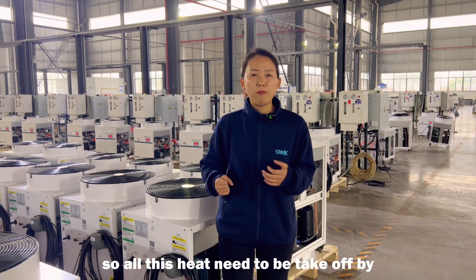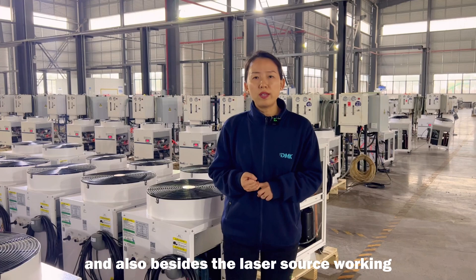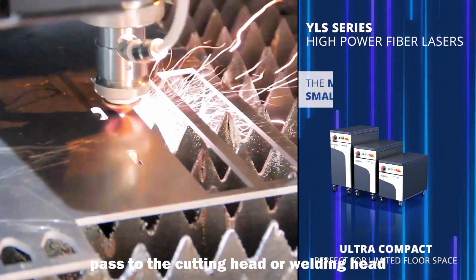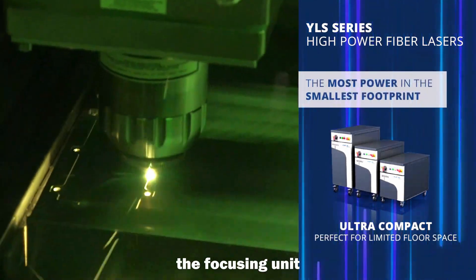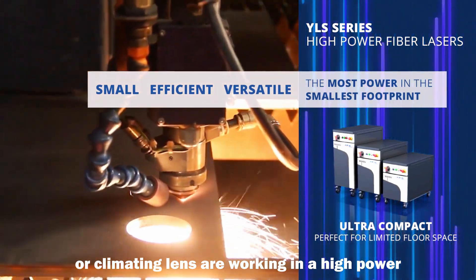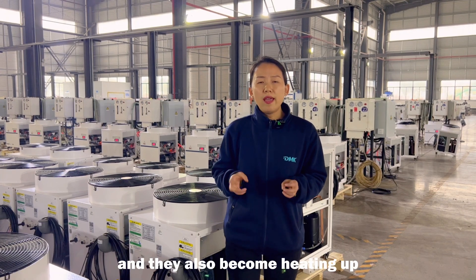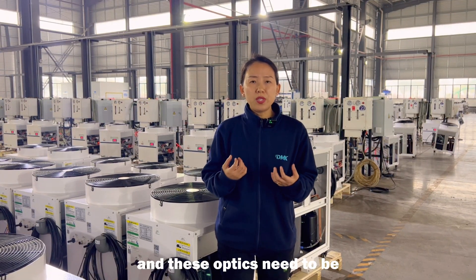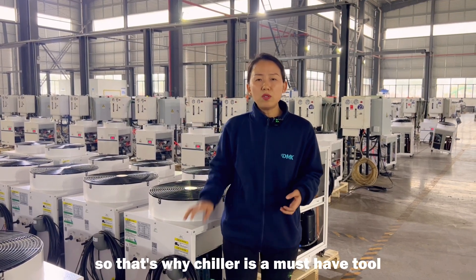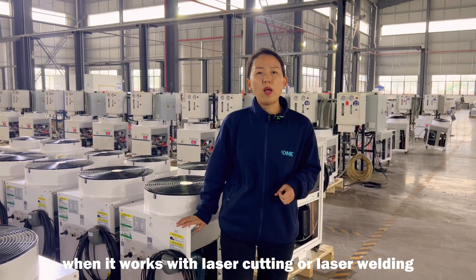All this heat needs to be taken off by cooling water. Besides the laser source itself, when the laser comes out from the source and passes through the beam path to the cutting head or welding head, the focusing unit — all the focus lenses or collimating lenses — are working in a high power, high temperature environment. They also heat up, and these optics need to be cooled down by the cooling water. That's why a chiller is a must-have tool when working with laser cutting or laser welding.